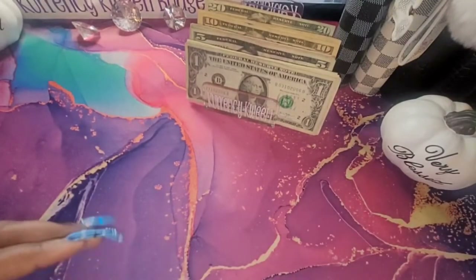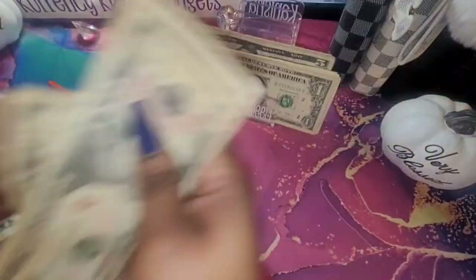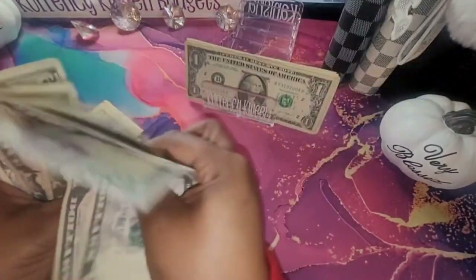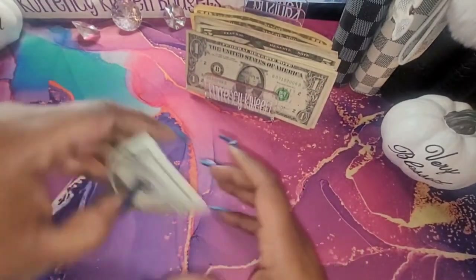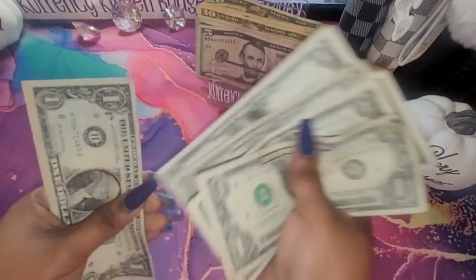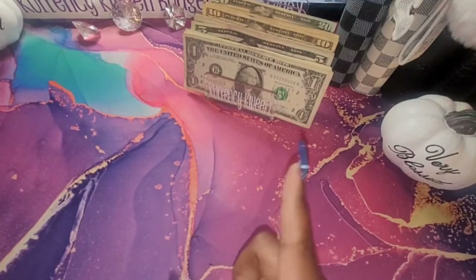So for the remaining amount, let me count: twenty... thirty, forty, fifty, sixty, sixty-five, seventy, seventy-five, eighty, eighty-five, ninety, ninety-five... one hundred, one hundred and one, one hundred and two. So I have $102 dollars left over, and I am going to put that into my savings challenges envelope.